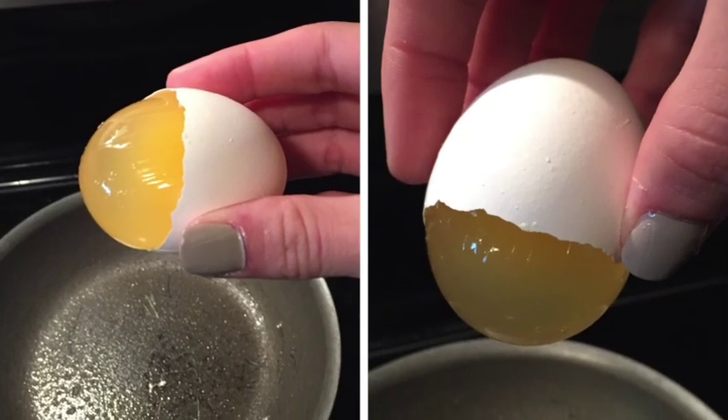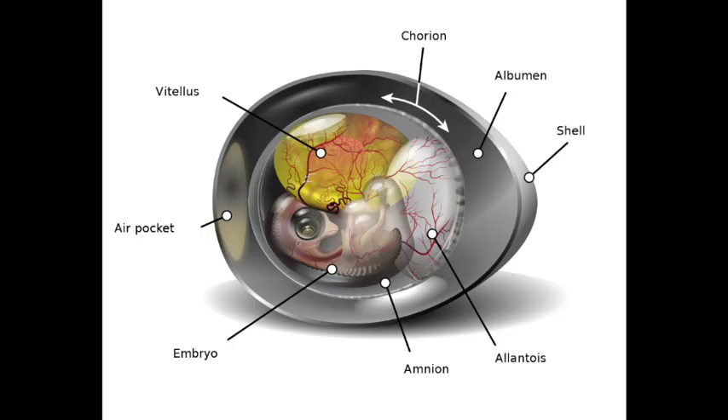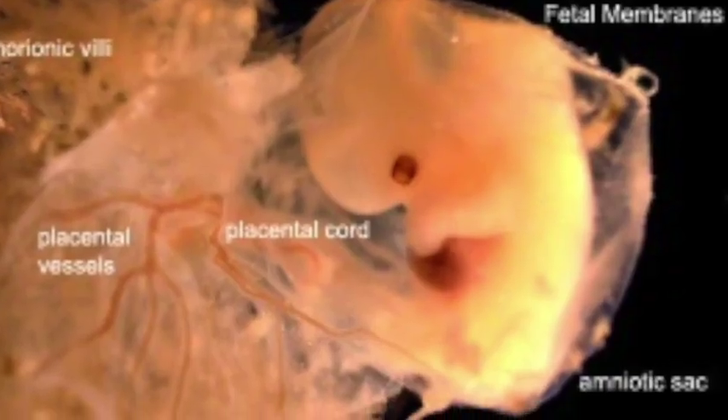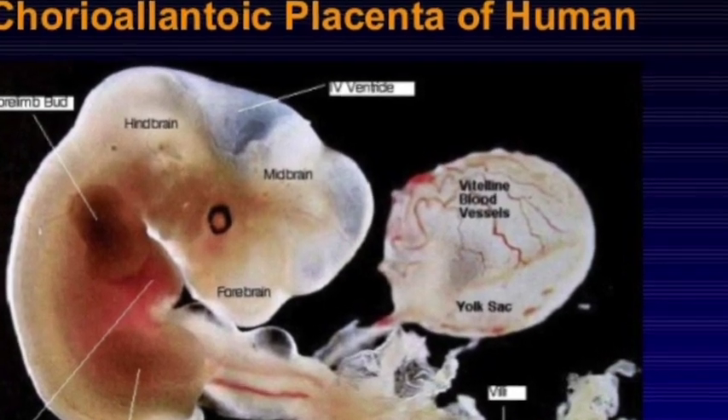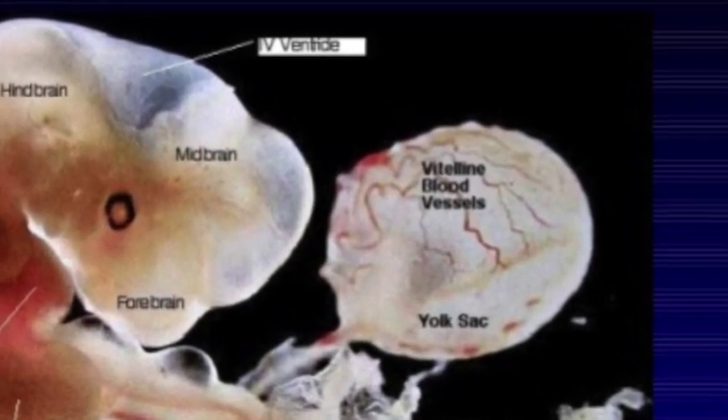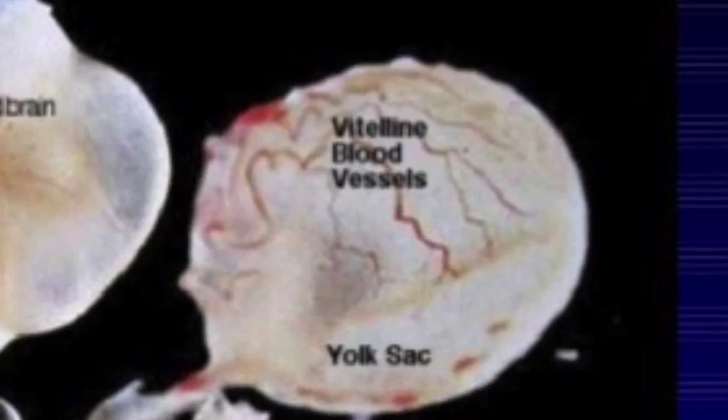It is true that the yolk sac of birds and reptiles contains yolk to nourish the embryo, but the placental mammals' yolk sac contains no yolk at all. Also, this so-called yolk sac is not a source of nourishment as it is for birds or in a bird egg. Rather, its purpose and design is that of blood supply, proving it is not proof of evolutionary leftover remnants.